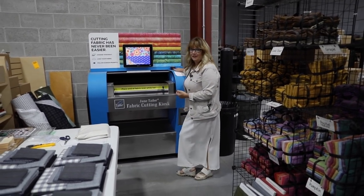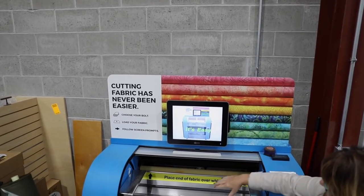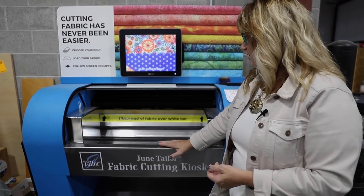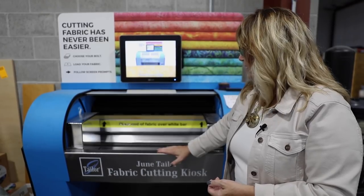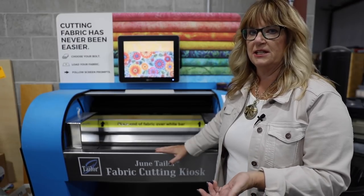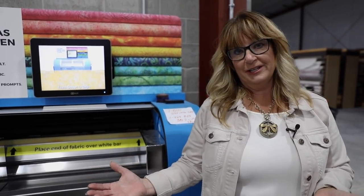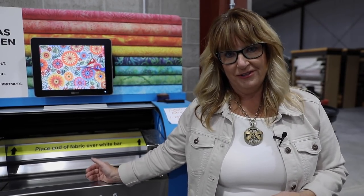So this is June — our cutting machine. We put a bolt in here, and she will cut half yard after half yard after half yard, which really helps us cut our kits. June is a little temperamental sometimes, but right now she's working really well — I've threatened to fire her a couple times. She is the cheapest employee I have, only costing about $260 a month. When a new fabric line comes in, she gets a workout and earns her paid time off — well earned.